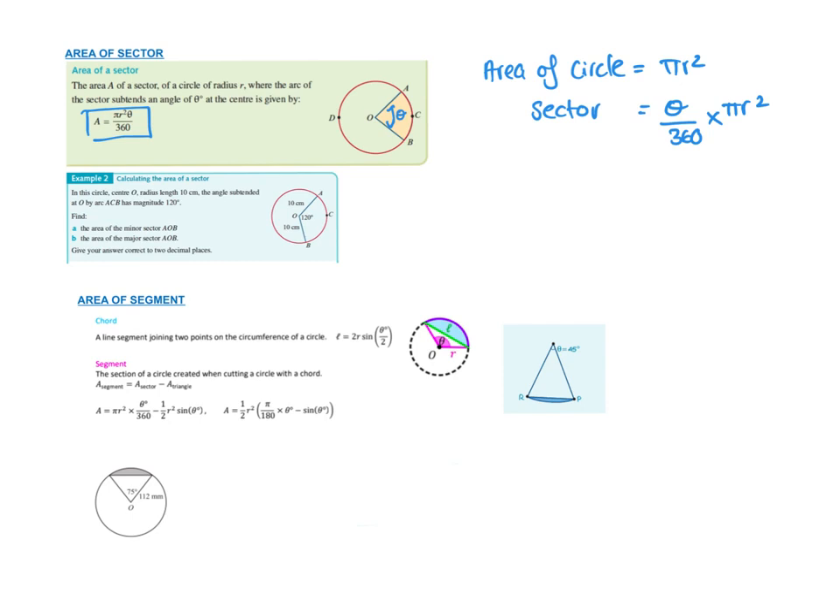In this question they've asked me to find the area of the minor sector. The formula is: area of a sector = pi r squared times the angle over 360. So I've got pi times 10 squared times 120 over 360. They're saying correct to two decimal places. Doing that on the calculator gives 104.72 centimetres squared — and it's centimetres squared because it's area.